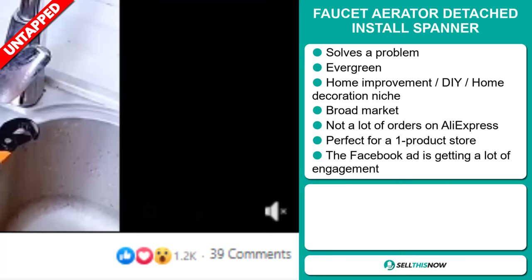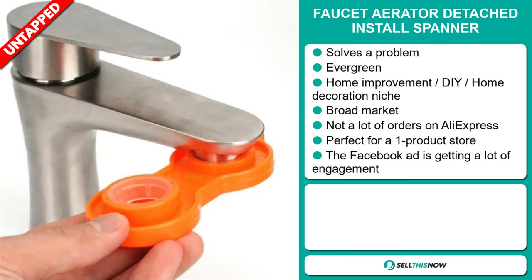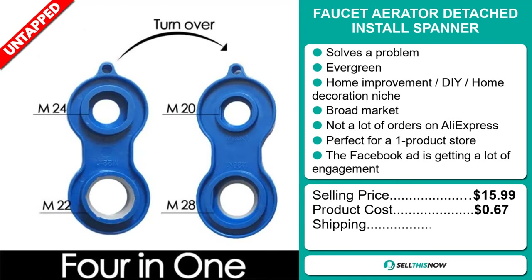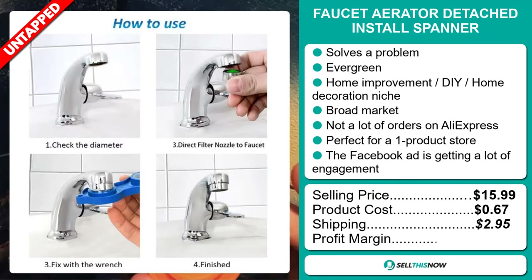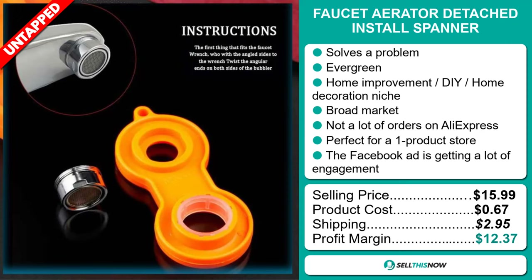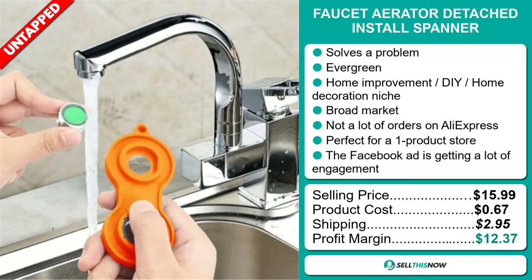The selling price for the Fawcett Aerator Detached Install Spanner is just under $16, whereas the product cost is only $0.67. Shipping will set you back $2.95, so you're looking at a good profit margin of $12.37. Sell this now.